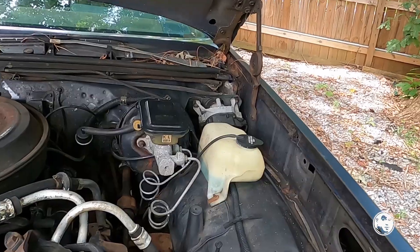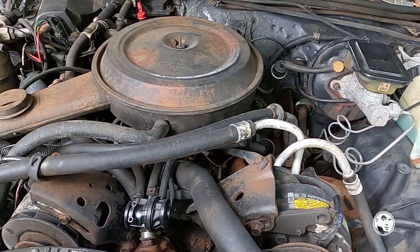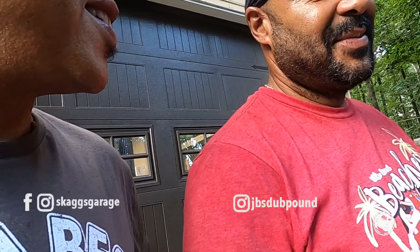Column shifter or floor shifter? Column. I'm trying to change the motor and transmission. Well, I'm going to do the motor and transmission. I'm just asking. Just keep it, just keep it.